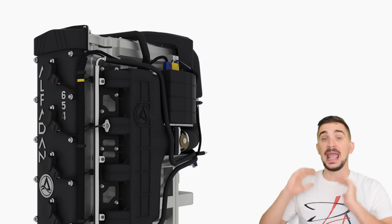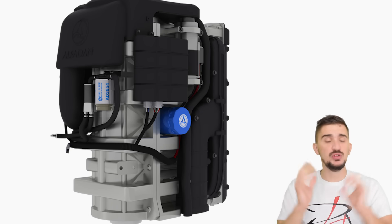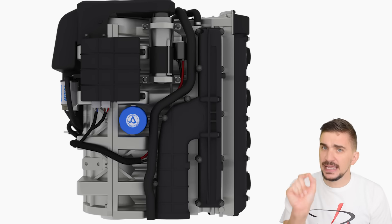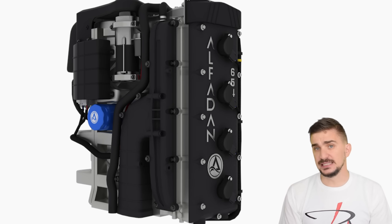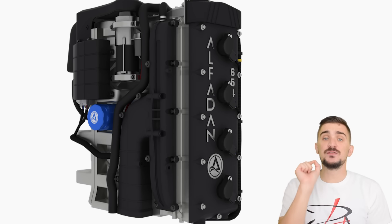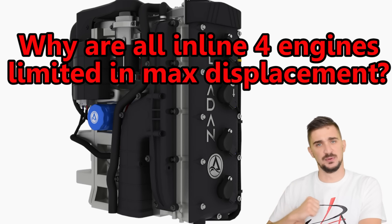What is up engine heads? Today I have something really exciting for you: a brand new inline four cylinder engine, one that has the potential to be a really big deal. It has the potential to be a really big deal because it claims to have overcome the single greatest limiting factor of any inline four cylinder engine, and that is its displacement. To understand why this engine could be such a big deal, we first have to understand why every inline four cylinder engine is limited when it comes to its maximum displacement.